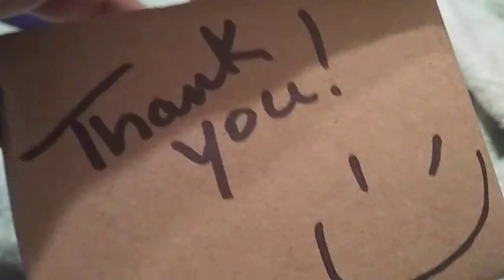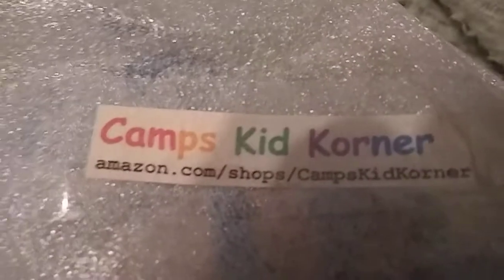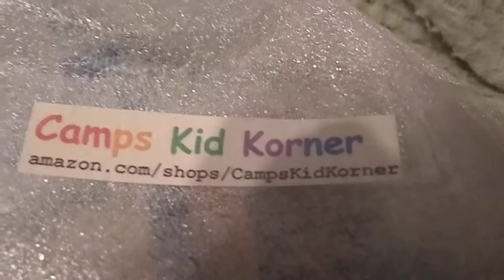I got another package from Amazon, and they sent a thank you letter — a thank you note — to me. I got this box open, let's see what is inside. So this toy was from Camp Kids Corner. You could go on their website at Amazon.com slash shops slash Camp Kids Corner.